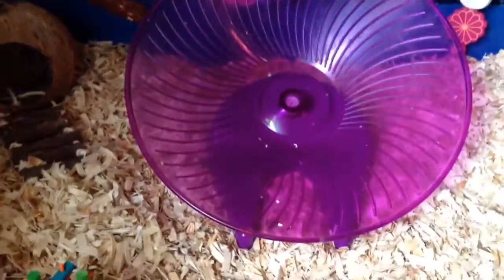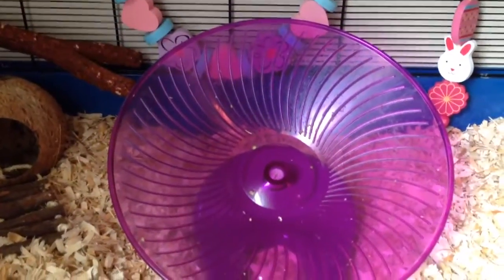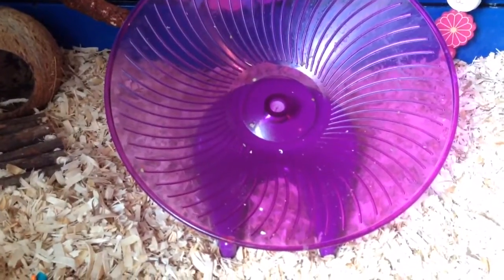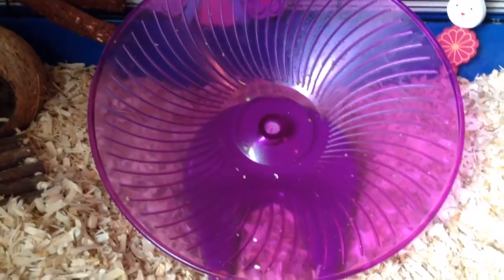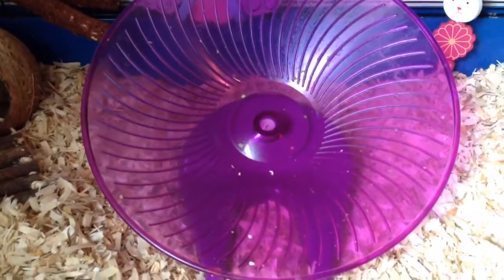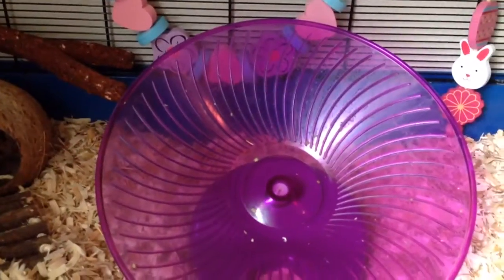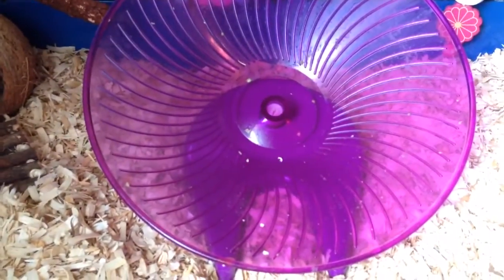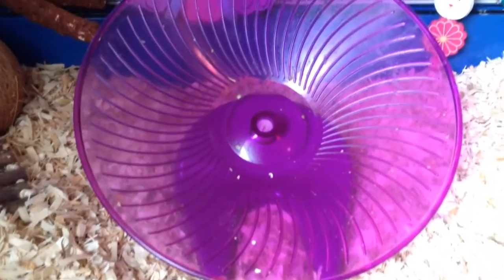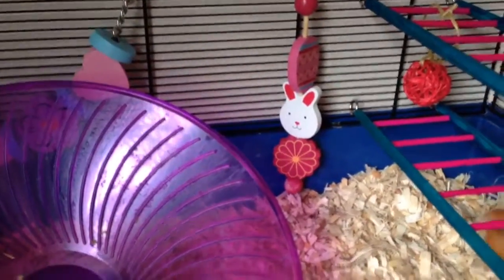Right here in the middle is one of her newest additions that you haven't seen if you're not friends with me on Facebook — this is her new purple 12-inch flying saucer wheel. I thought I would just try it out, give her something different, and she absolutely loves it so far. She's had it for a couple weeks and she runs like crazy on it. I did put it in the middle this time because it was in the corner beforehand and she gets it off balance pretty easily, and then it bangs into the cage, so hopefully being in the middle might work out a little better for her.